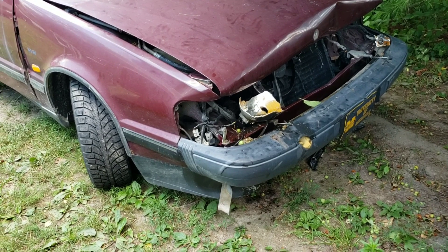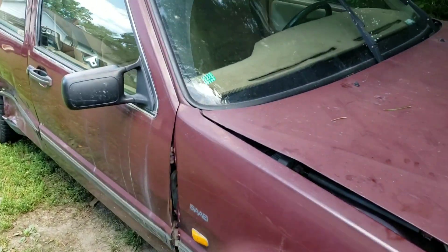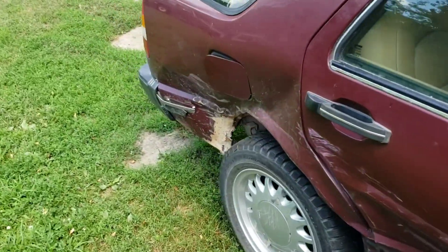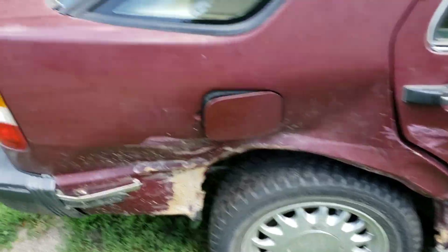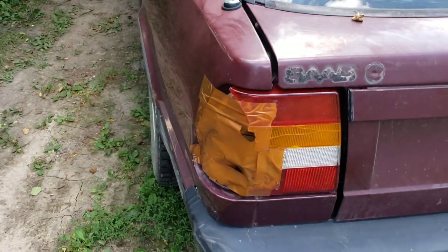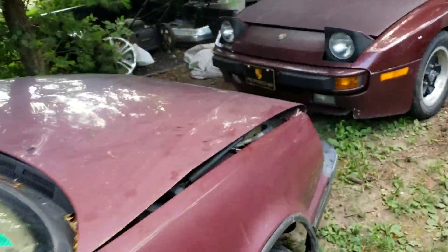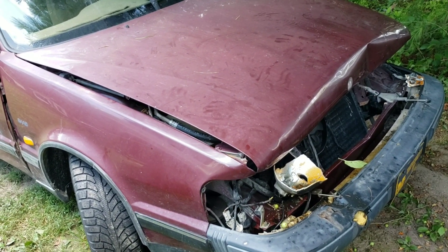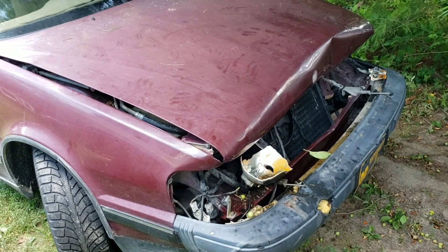We'll start with this one — this is a '91 Saab 9000s, and as you can see it's in pretty poor shape. The guy I got this from was in a previous accident, somebody hit him and spun him around. Then somebody else busted out his tail light, and then a couple days ago — the one that ended this car — he rear-ended a lady on the highway in stop-and-go traffic.